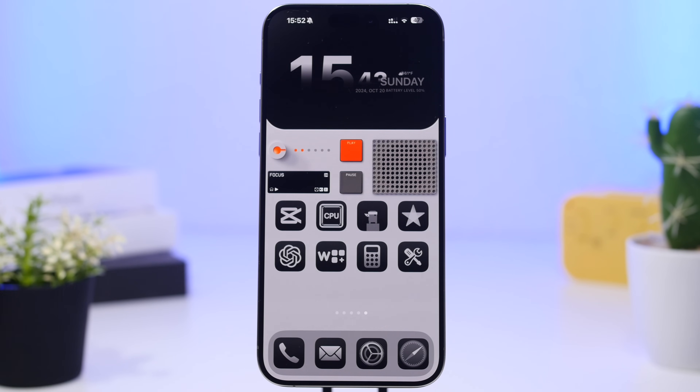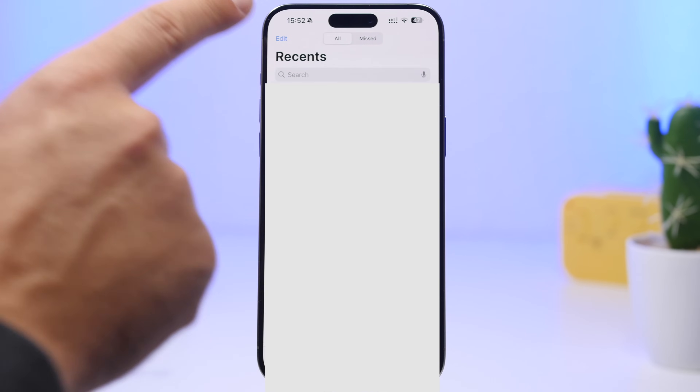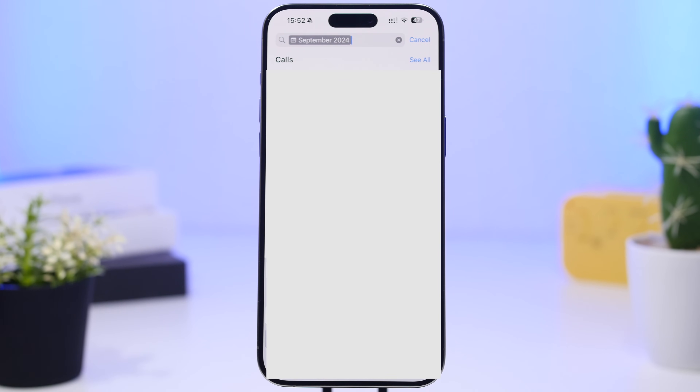We're starting with the phone app — an amazing hidden feature that most of you probably don't know about. Go to the phone app, then your recent calls, and you'll see a search bar at the top. You can search by phone numbers or contacts, but you can also search by dates. If I want to see calls for the month of September, I can search 'September,' tap on September 2024, and it will show only the calls from that month.